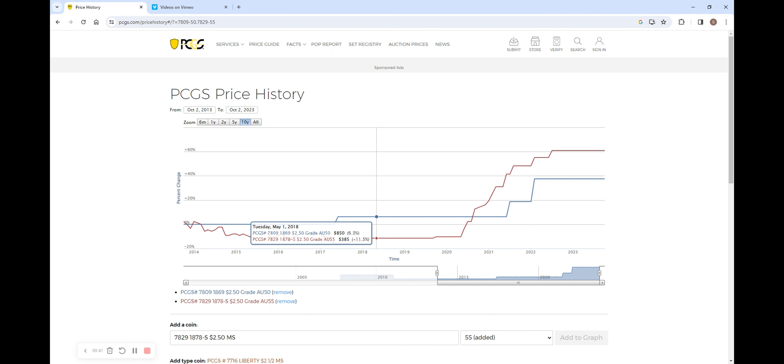You can see the percentage decrease starting from the 10-year history back in late 2013. As time progresses, we see a pretty steady price for both coins up until the pandemic, which caused massive interest in pre-33 gold and prices to dramatically increase. And as we can see, the more common 1878-S actually increased at a faster percentage compared to the much rarer 1869. In 10 years, the 1878-S increased by almost 61%, whereas the 1869 only increased by 37.5%.